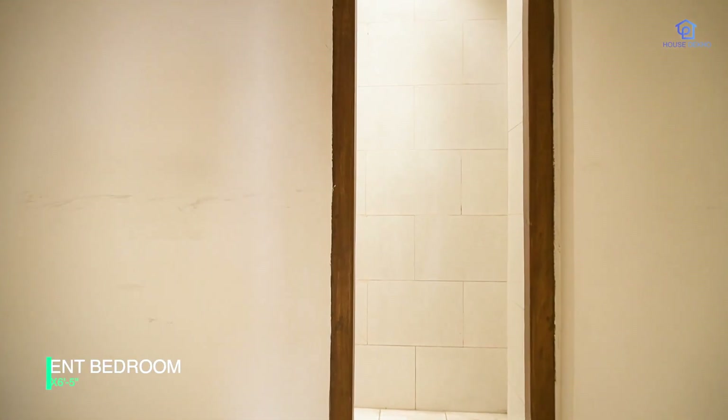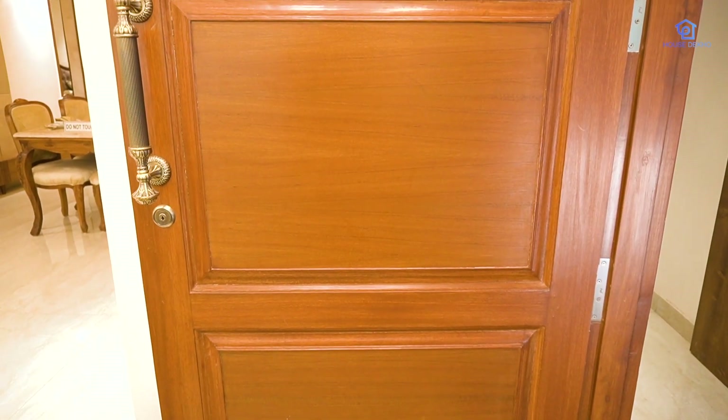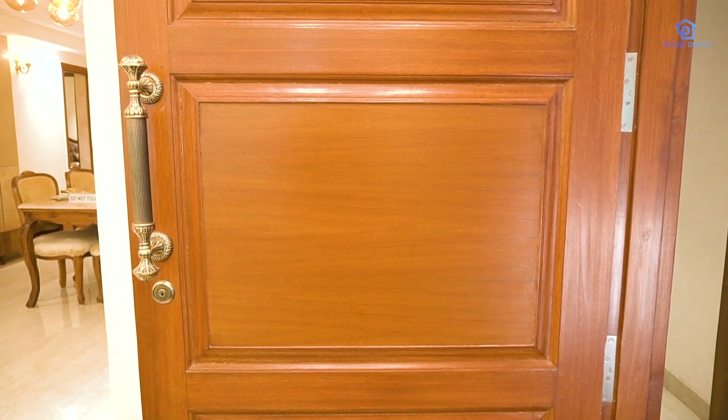Now we are entering the sample flat of Canvas. As I mentioned, it is a 3+1 configuration with a servant room. The servant room is 6x7 with an attached washroom of 3x7, and the washroom remains outside — it is not connected from inside. This is the main door, which is Sudan teak wood with a Godrej lock.